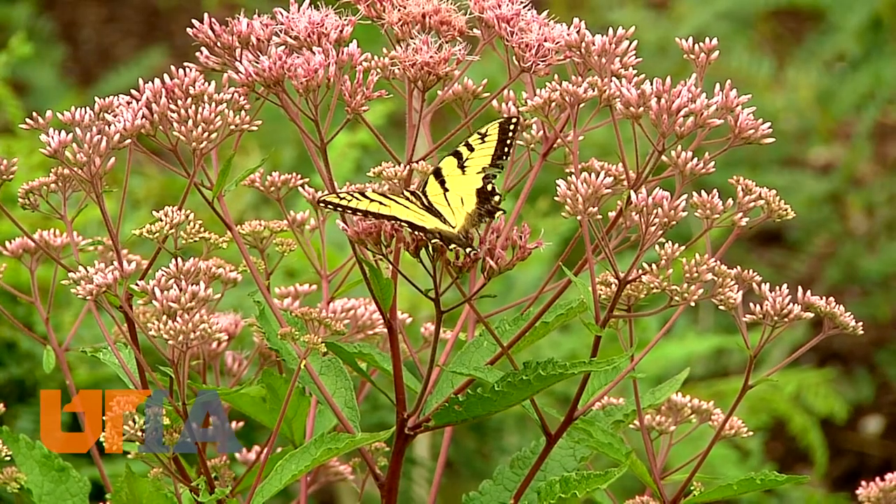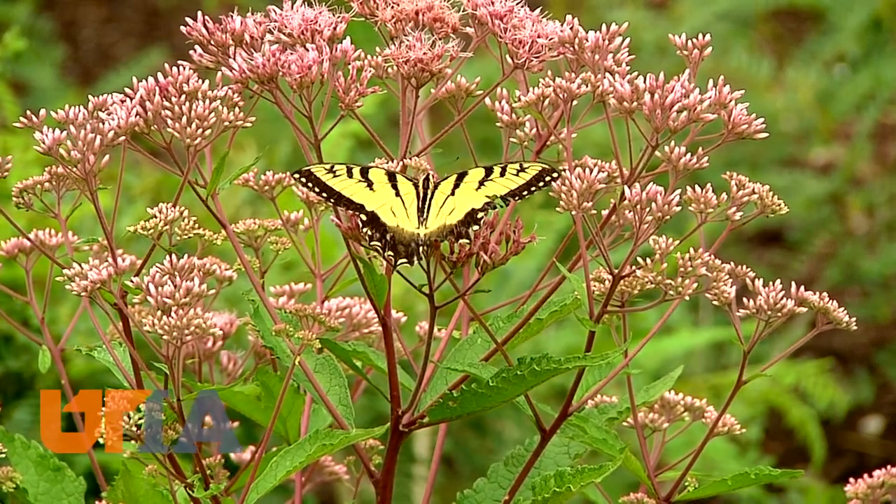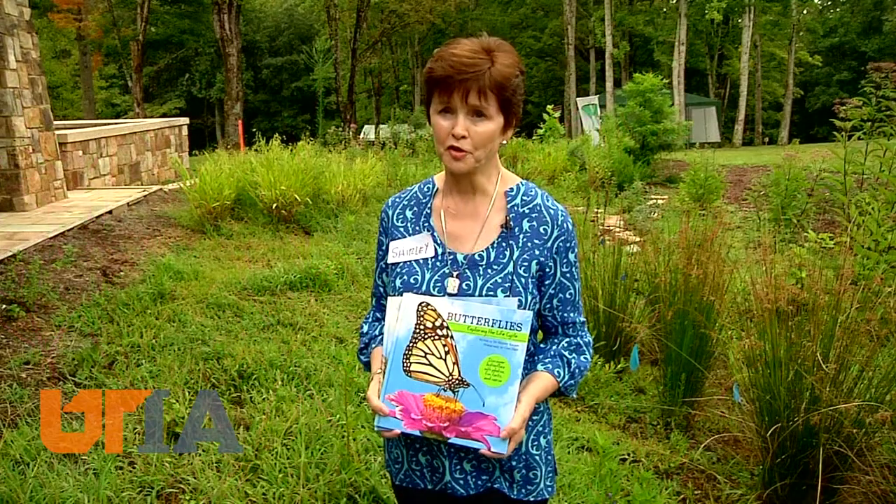Also visiting the field day was this male tiger swallowtail, dining on plant life and also not shy about being photographed.